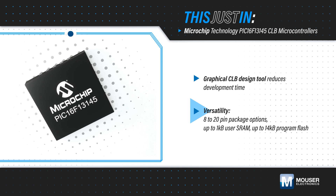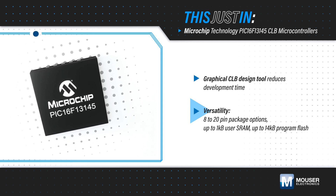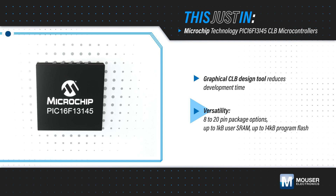The MCUs are offered in 8- to 20-pin packages with up to 1KB of user SRAM and 14KB of program flash. They come in small footprint packages like the 3x3mm QFN.